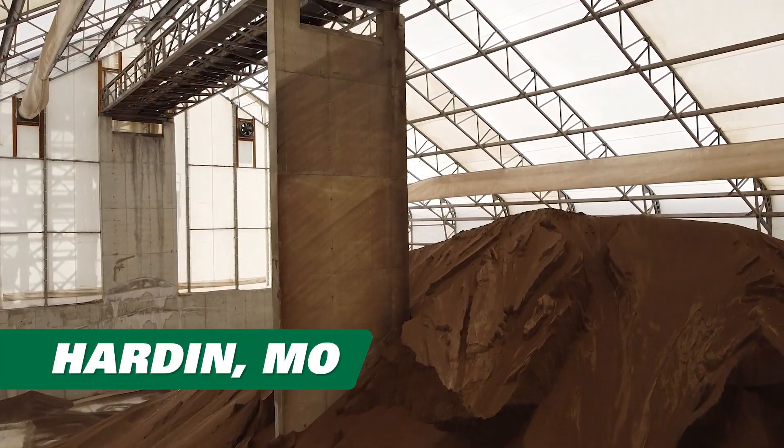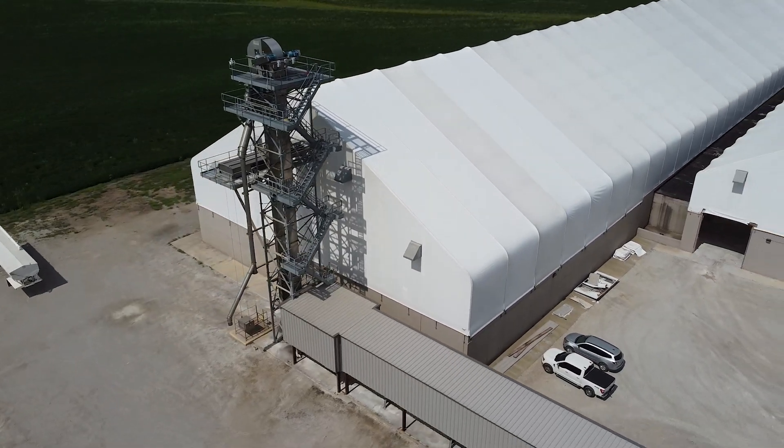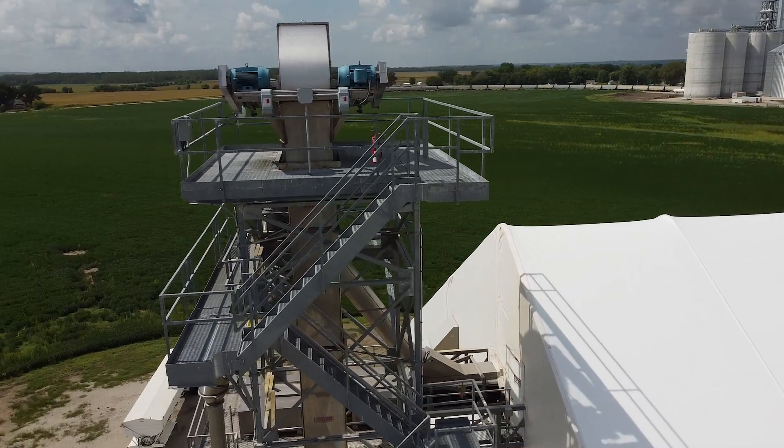Welcome to Hardin, Missouri, home of the Ray Carroll Fertilizer Terminal, powered by AGI Fertilizer Systems. My name is Alex Taylor. I've been at Ray Carroll for seven years now and have been the plant manager at the Fertilizer Terminal for six years.